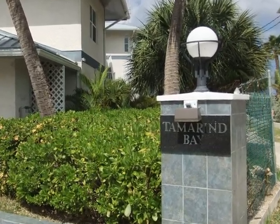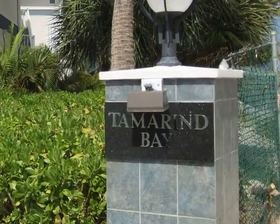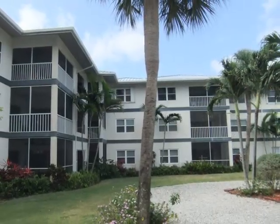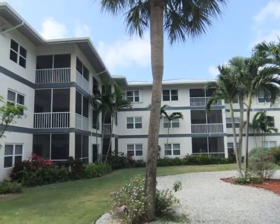Tamarin Bay was built in 1992 and has a total of 28 units. The condos were designed as two-bedroom, two-bath plus den units. Many owners have changed the den to a third bedroom.